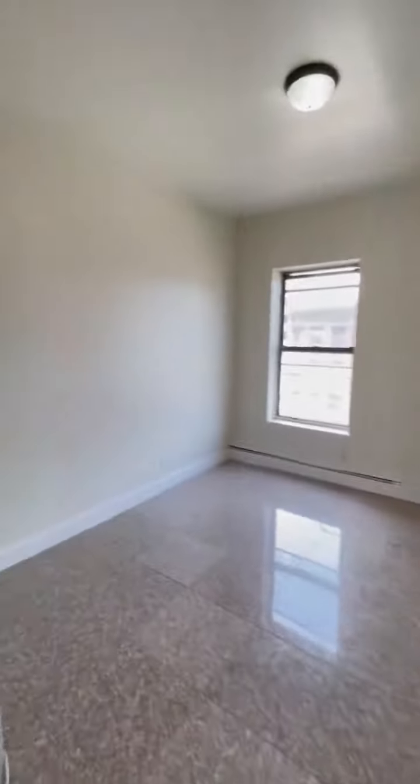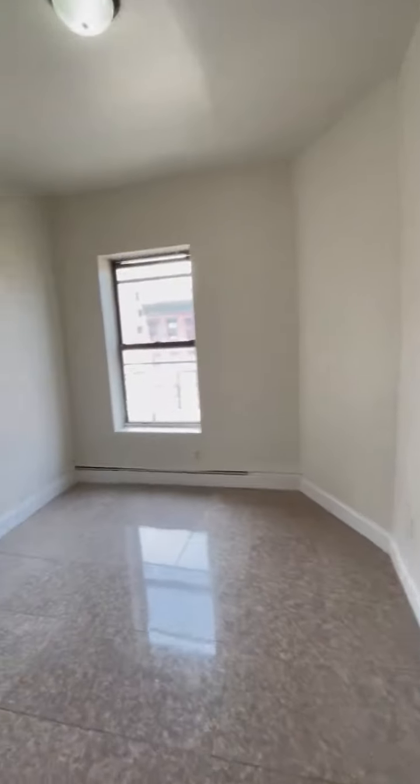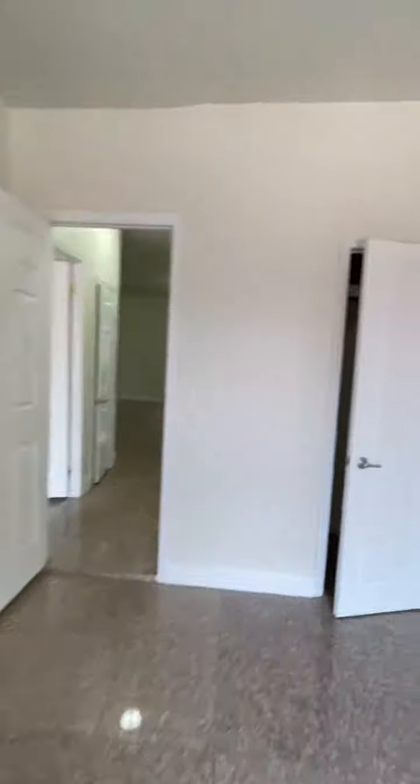There is a second bedroom, which is facing west. Nice deep closet space.